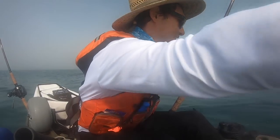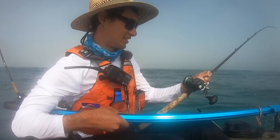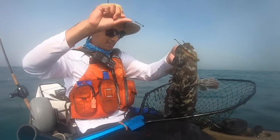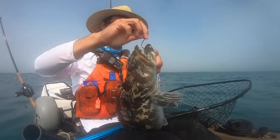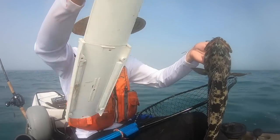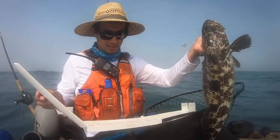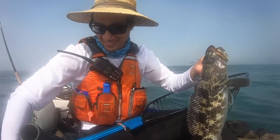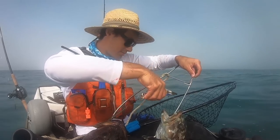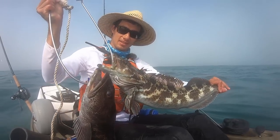Barely got him — that's number two! Right on the lip on a skin hook. I'm going to measure him first because this one's borderline. Yeah, just a keeper — 23 inches, not huge but it's a good eater. I got him right on the hard part of the lip.